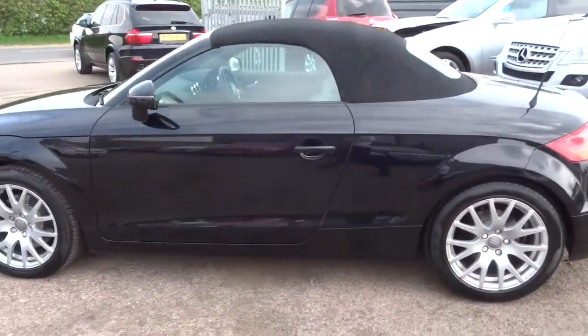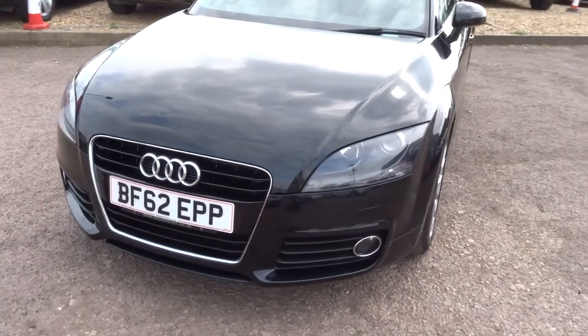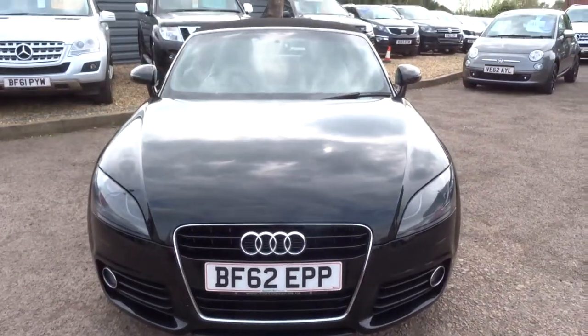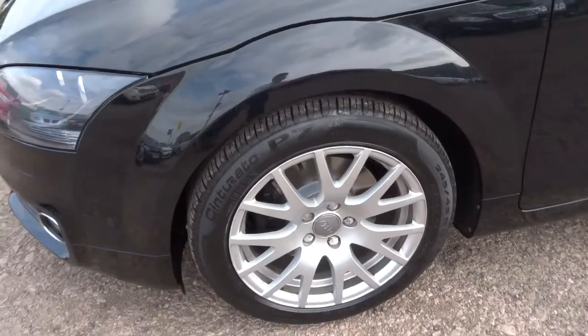Good service history. You get a three month AA warranty with the car; however, you can extend it up to four years. It's with ourselves and covers a wide range of parts.